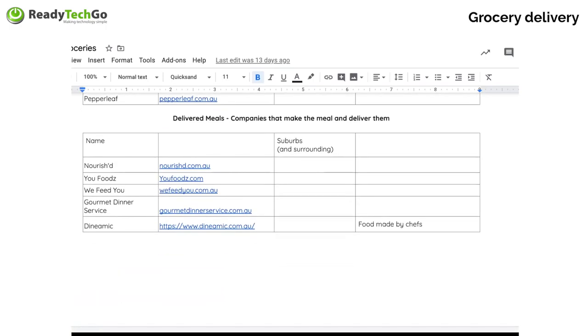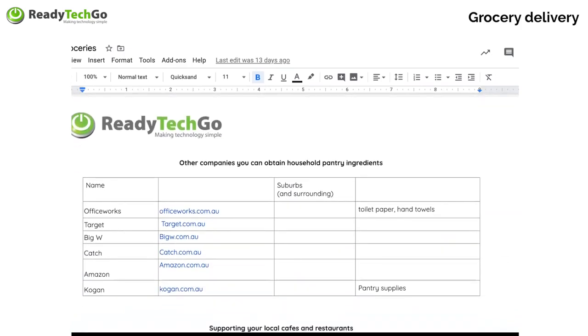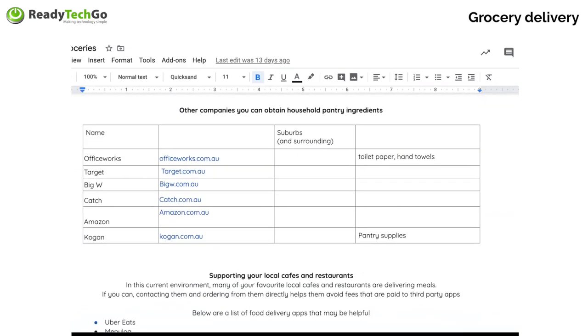If I'm feeling lazy, I could go with something like Nourished, You Foods, We Feed You, the Gourmet Dinner Service, or Dynamic. These are all foods where the meals are made for you already and all you've got to do is heat them up — usually made handmade or by chefs. You get really great, nourishing food and all you have to do is pop it in the microwave. You can get your pantry stuff through Officeworks, Target, Big W, Catch, Amazon, and Kogan — Kogan actually has pantry supplies.